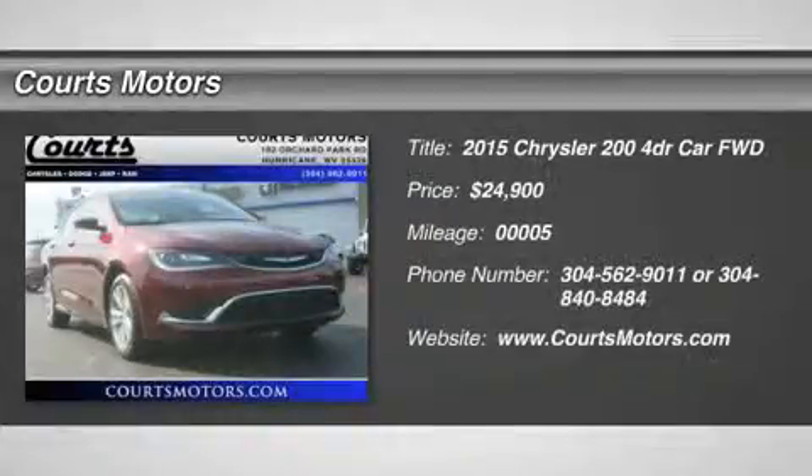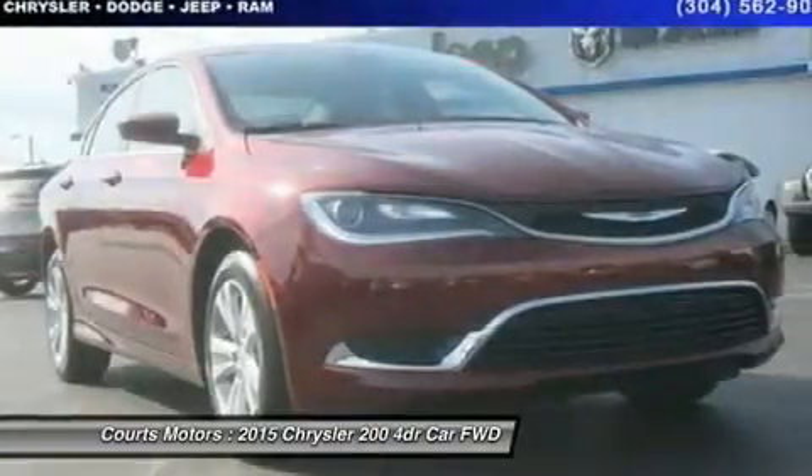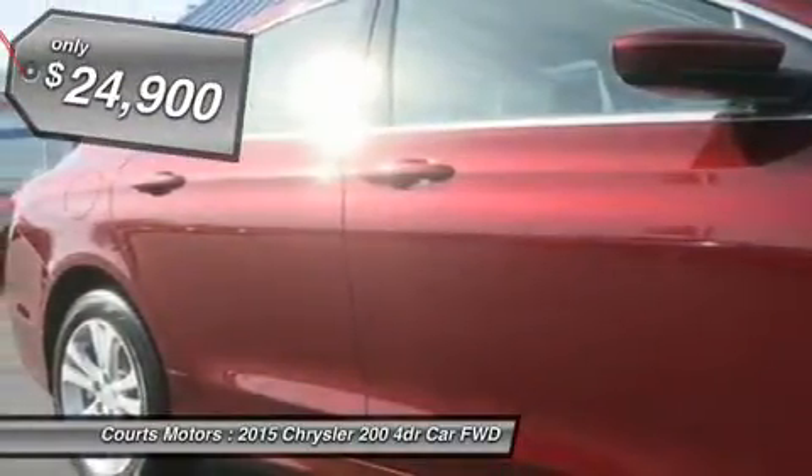Check out this 2015 Chrysler 200 Limited. It has an automatic transmission and a regular unleaded I-4 2.4L-144 engine.